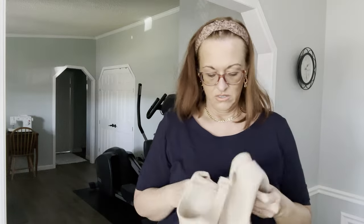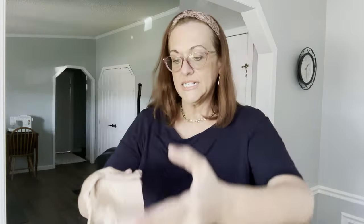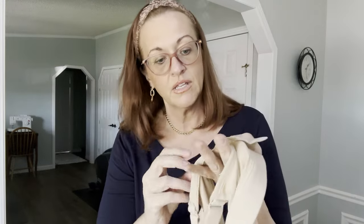Next are a few bras. First is a wireless Cacique bra in nude. These retail for about $48 to $52, so many times people go to the secondhand market to get them at roughly half off. It's a Cacique 44DD. Turn it over and it says 'lightly lined, no wire' — you want to make sure you put that in the title: Cacique lightly lined no wire bra and then the size. I'll put it up for $25 and expect to sell it for about $20.